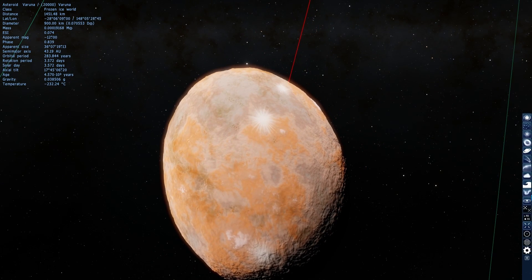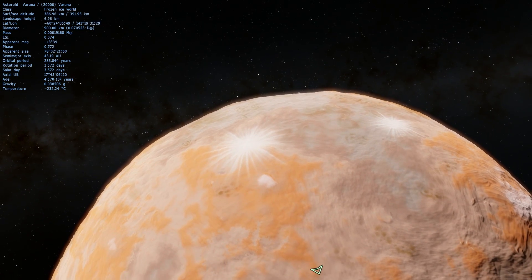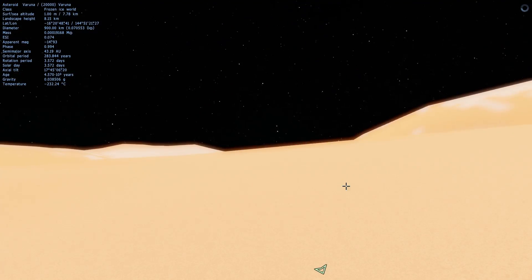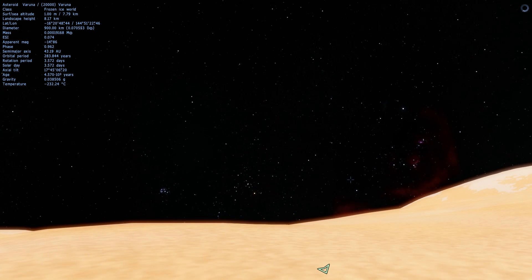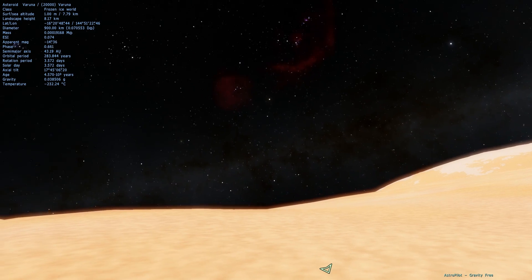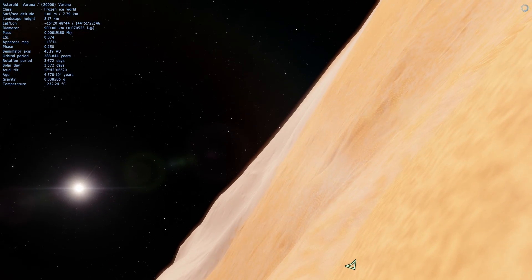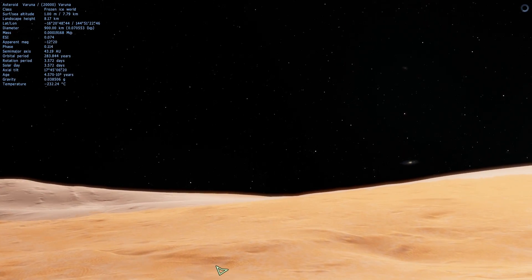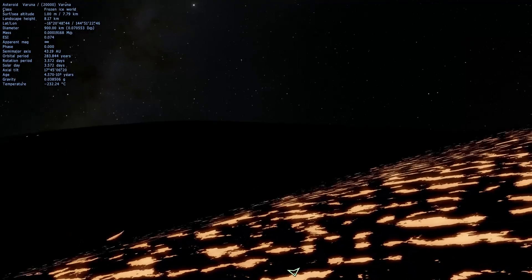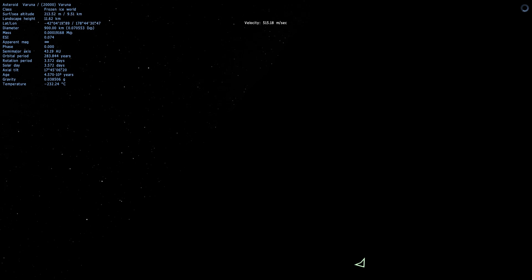One orbit of Varuna takes about 283 years, so one year is 283 Earth years, whereas one day — if you stand on the surface — is only about six hours. Unlike Pluto, it's called a classical trans-Neptunian object; it's not a Plutino, because it doesn't have any resonance at all with Neptune. Neptune has absolutely no effect on it. And if Planet 9 exists, it probably has no effect on it either. It is so dark and creepy out here.